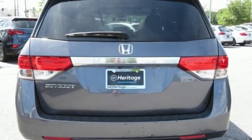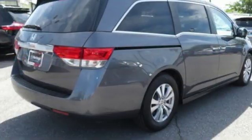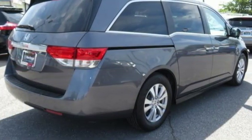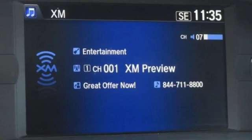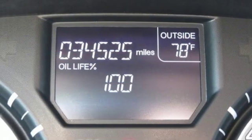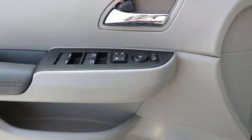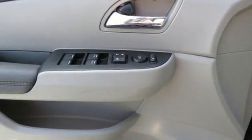Doors and push-button start proximity key, front heated leather bucket seats, streaming audio, auto-dimming rear-view mirror, external memory control, smartphone wireless charging, dual-zone climate control, V6 engine, power sliding and tilting sunroof, and power heated mirrors.